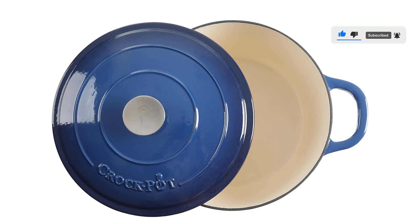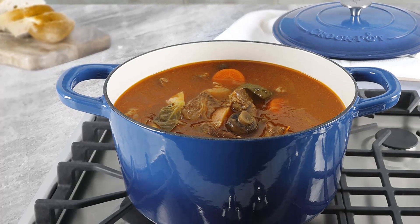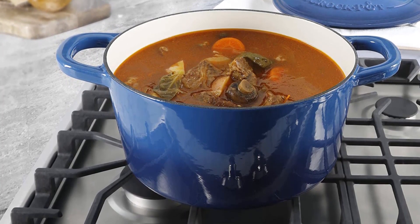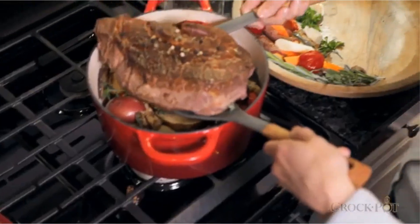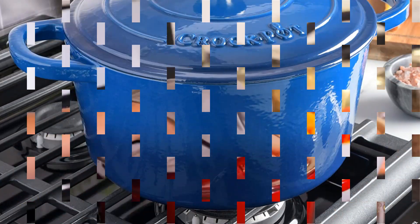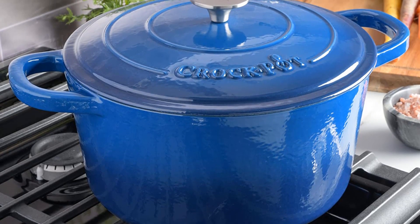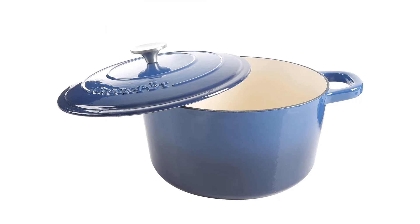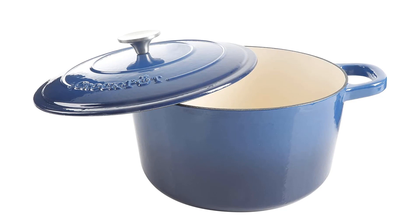Thanks to its sheer versatility, you can use it for simmering, baking, slow cooking, and even braising. It is highly durable thanks to its enameled cast iron material and can withstand daily wear and tear. It features a self-basting lid that retains steam pretty effectively, so the meat will tenderize just the way you want. Pros: vibrant color, versatile, sturdy construction, evenly distributes heat. Cons: cumbersome to move in and out of the oven.